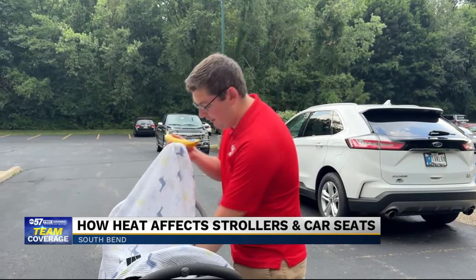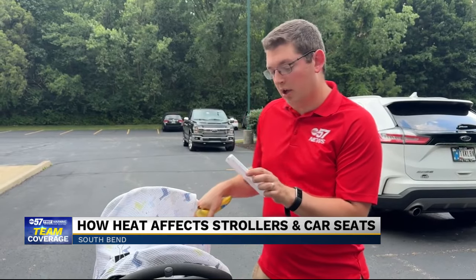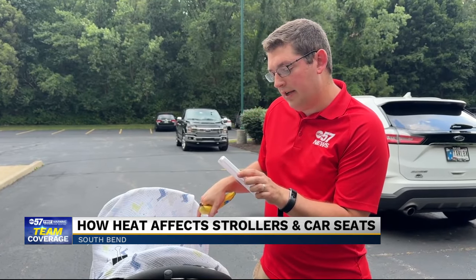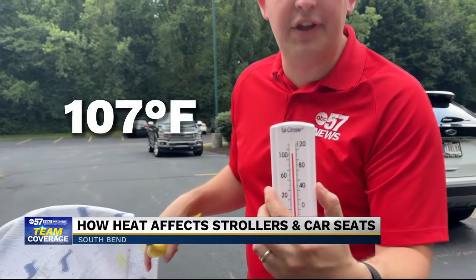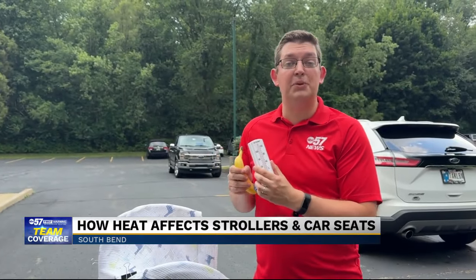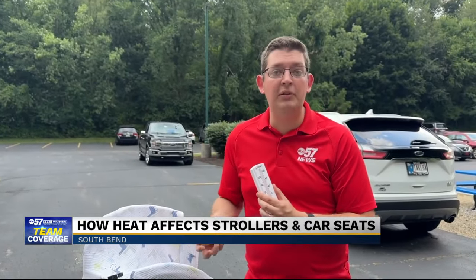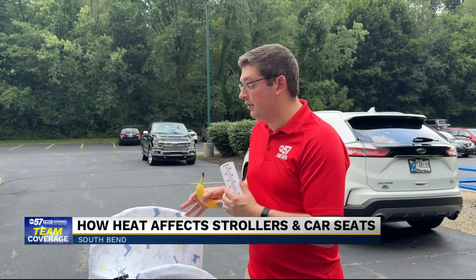And next, the thermometer. We are looking at a temperature inside the stroller of 106, 107 degrees at this point. And really, we saw a lot of that temperature increase within the first 10 or 15 minutes. So it shows just how quickly things can turn deadly.